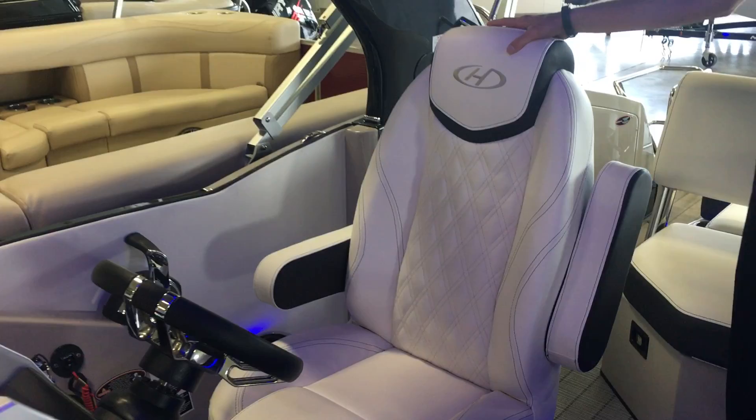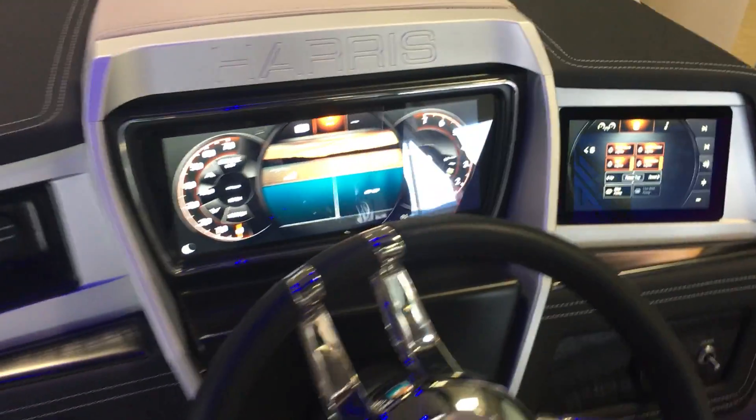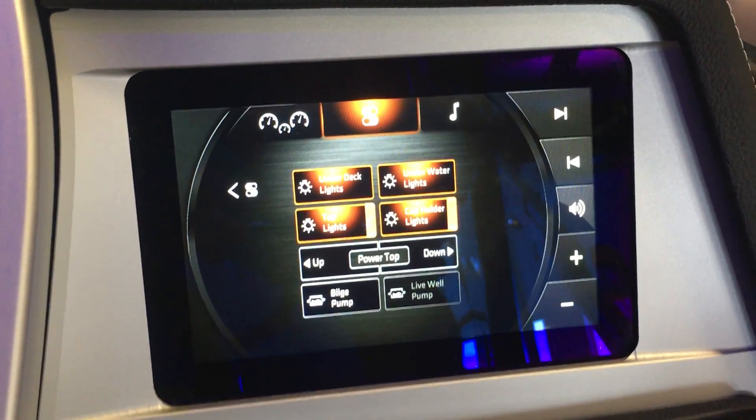We've got the beautiful helm seat here from Harris — very, very comfortable seating — and then we have the command center. The command center is all touchscreen. These are the medallion dashes, so I can control everything from both of those dashes.